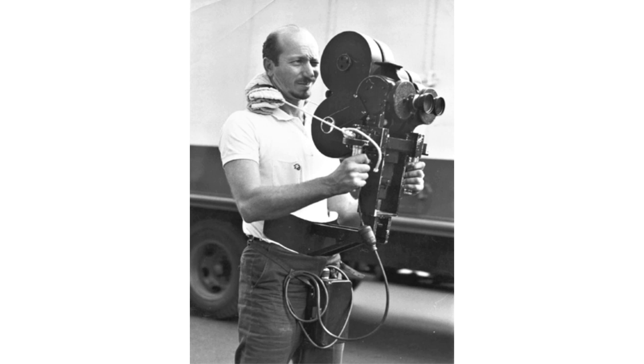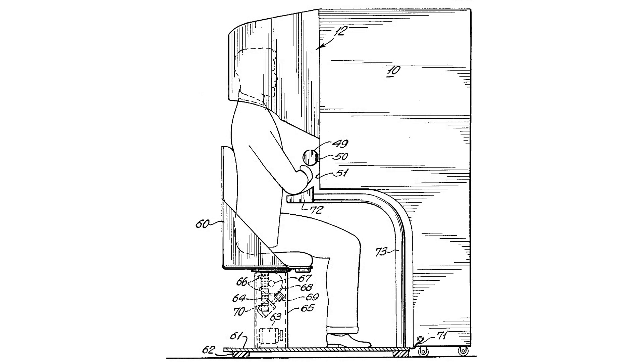The story of VR started long ago. In the 1950s, a man named Morton Heilig had a dream. He wanted to make movies feel so real that people would feel like they were inside them. In 1962, he built a big machine called the Sensorama. It looked like an arcade game you sit in. It showed short films, but it also blew wind in your face and even let you smell things. People could ride a motorcycle through New York City or fly over the ocean without leaving their seat.